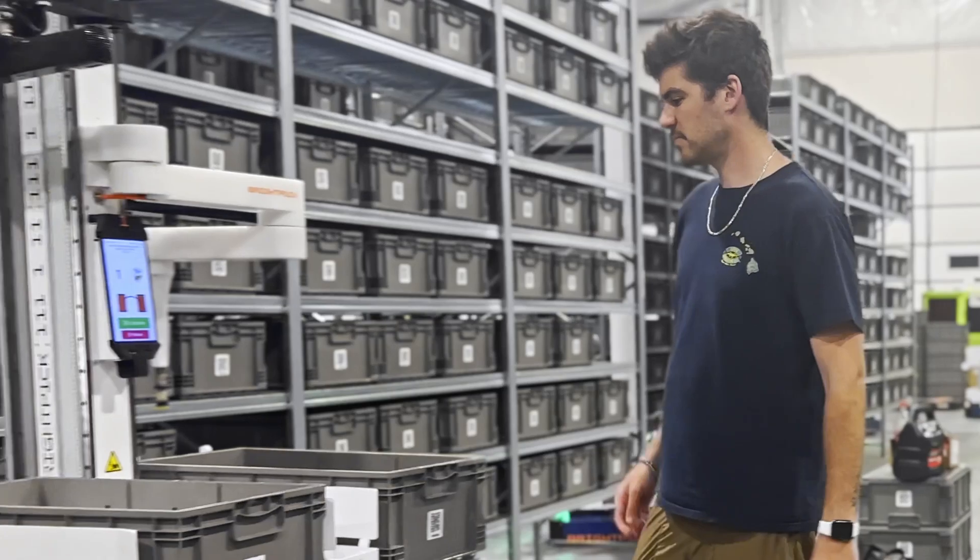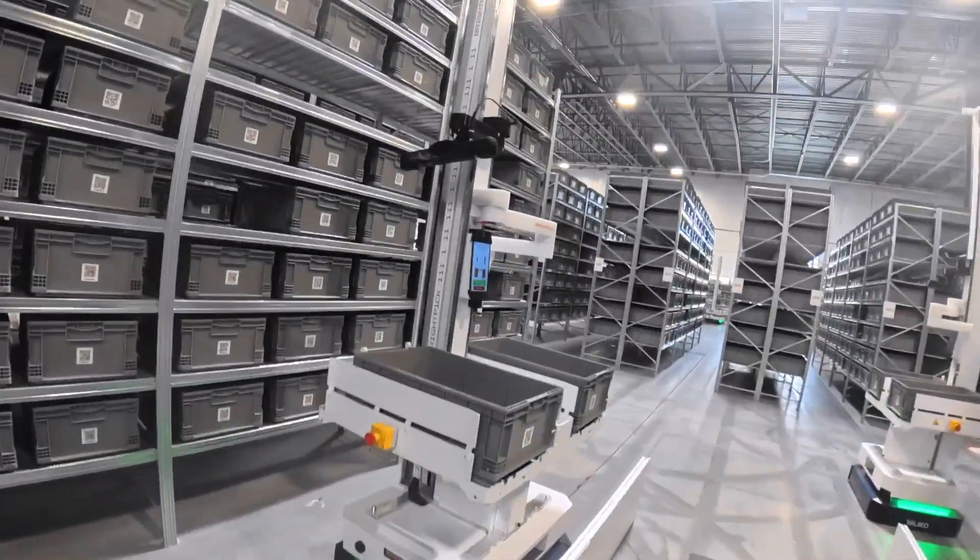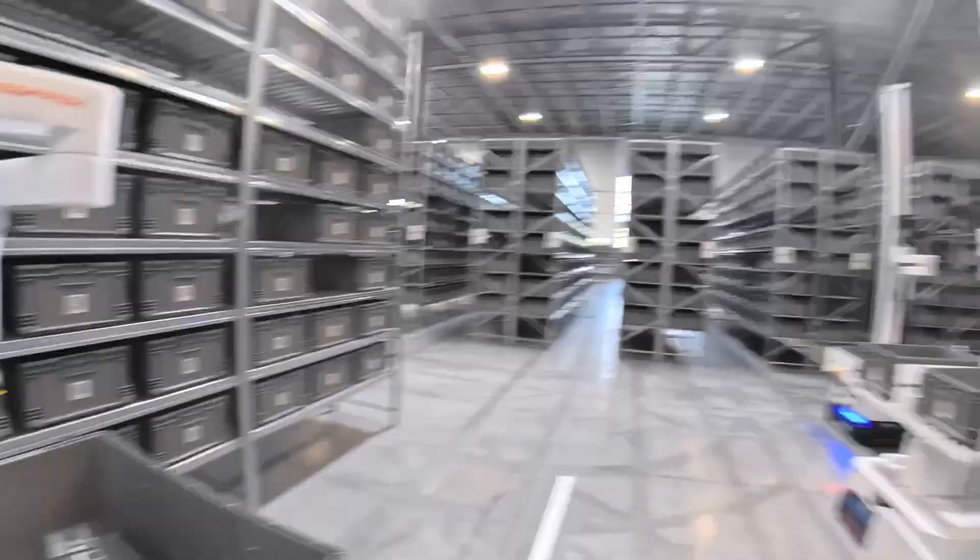Second, for batch picking or for heavy or irregular items, the robots bring both the storage and the order totes to a station where an operator completes the pick.